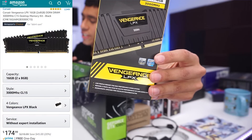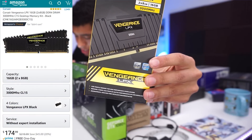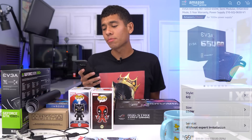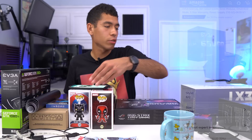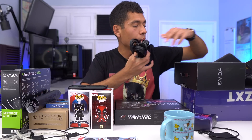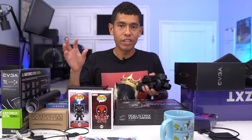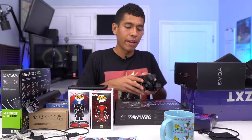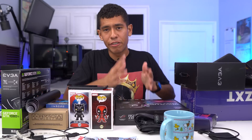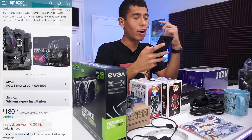For our RAM we went with a 16GB kit of Corsair Vengeance LPX DDR4 at 3,000MHz for $175 — RAM prices are much pricier than they used to be. Our power supply is the EVGA 650W Gold-rated semi-modular PSU, which means all cables are disconnected except the big 24-pin power cable. A fully modular PSU has all cables disconnected. It's great for cable management since you only use the cables you need.